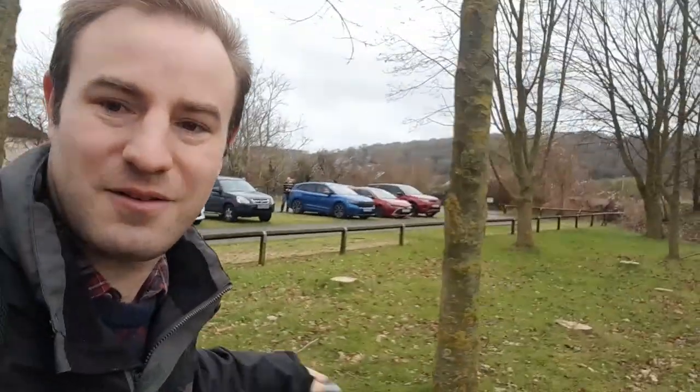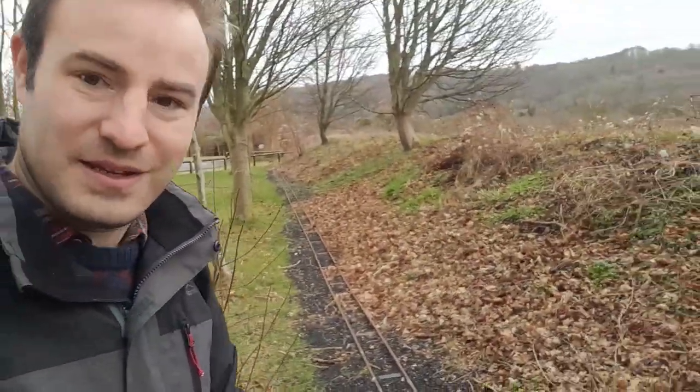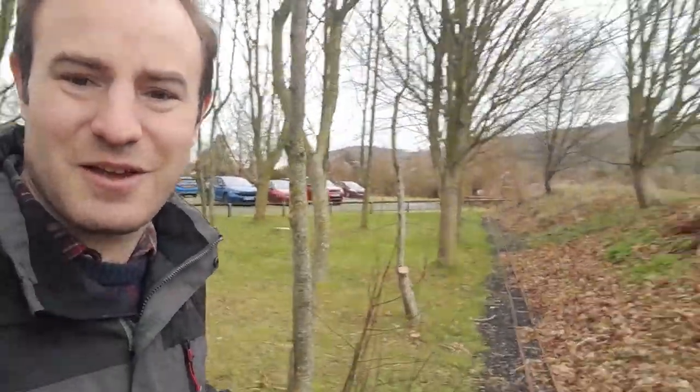I'm just going to show you something here. In this little wooded area, we have another railway. Look at this — a very short railway. It's a little miniature railway just here and it runs to just up there. This is their statement of intent. The plan is to build a miniature railway around the car park. So when that's up and running, I shall come and make an episode of Miniature Railway Britain here. So that's a video for the future.